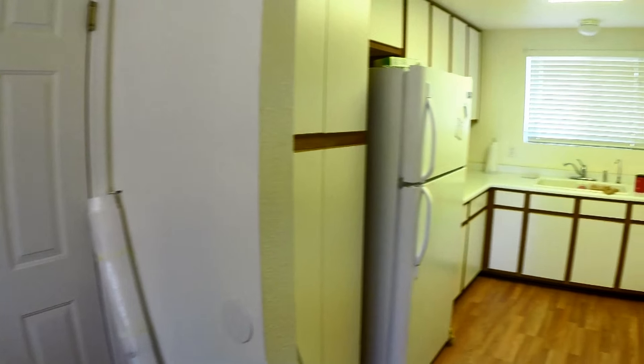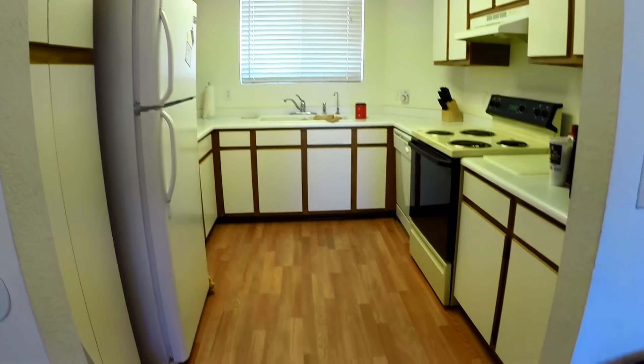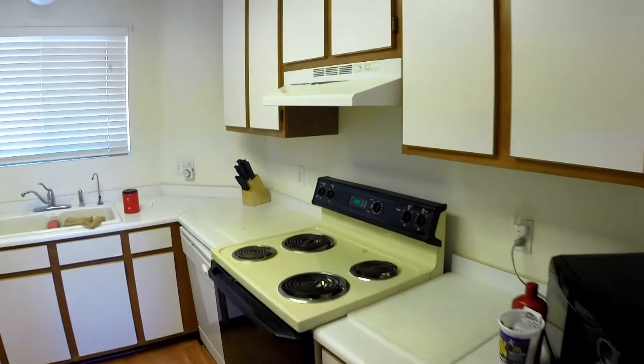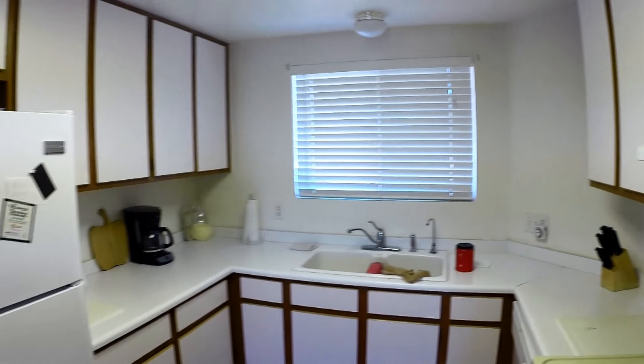The kitchen features beautiful laminate flooring, laminate countertops, electric range and a pretty new refrigerator.